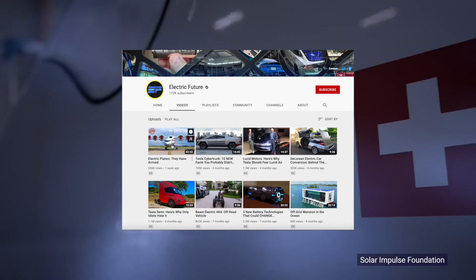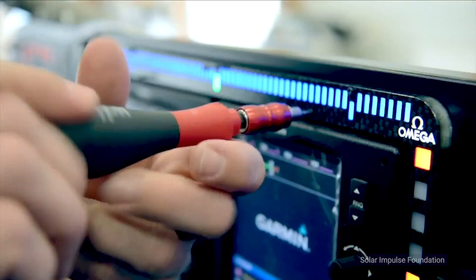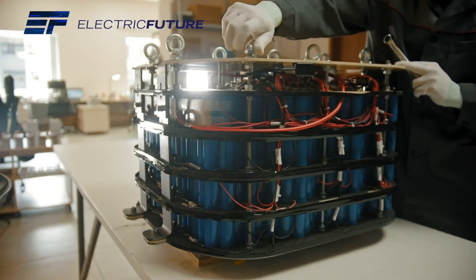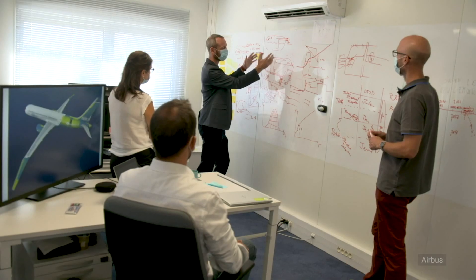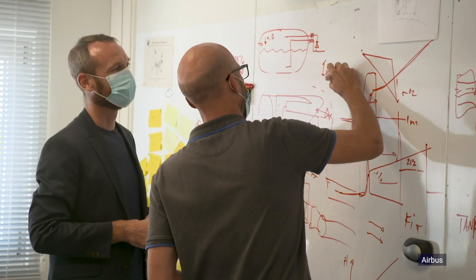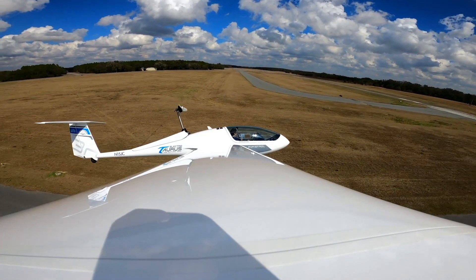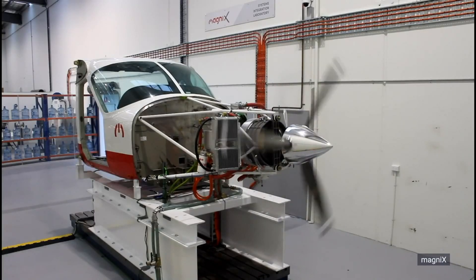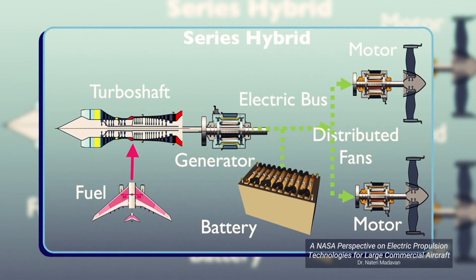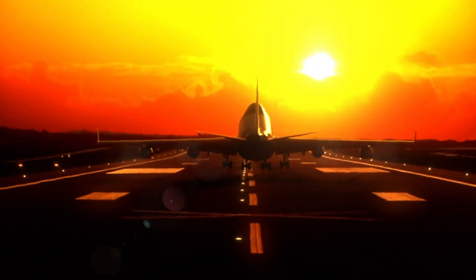This piece was a brief segment from the full-length documentary Electric Planes They Have Arrived on the channel Electric Future. To watch the full-length documentary, visit Electric Future or click the link in the description below. In the documentary, Electric Future collaborated with a team of aerospace engineers, NASA scientists, and veteran pilots to sort through the current electric aircraft research and evaluate the most promising new technologies based on performance, practicality, and economics. The documentary provides a comprehensive overview of electric aircraft technology, discusses the benefits and challenges, and ranks the most revolutionary electric planes.